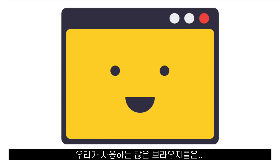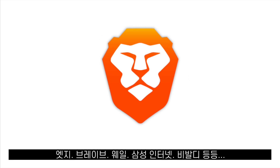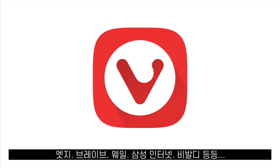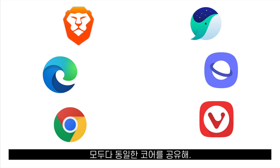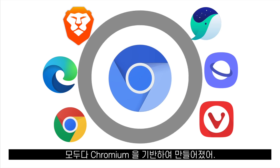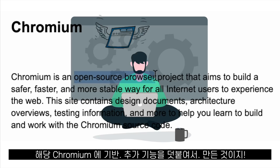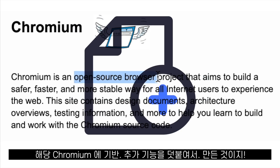Many of the browsers that we use — like Google Chrome, Microsoft Edge, Brave Browser, Naver Whale, Samsung Internet, and Vivaldi — share the same core. They were all made using something called Chromium, which is an open source browser. All these browsers took Chromium and added some extra features on top of it.